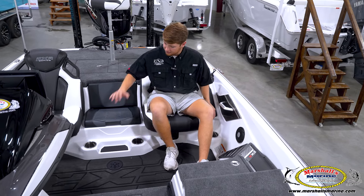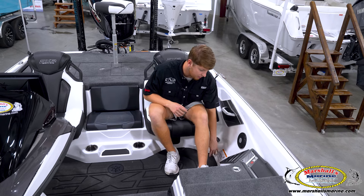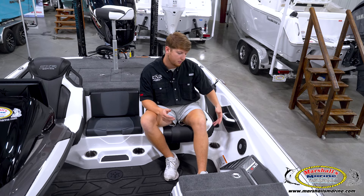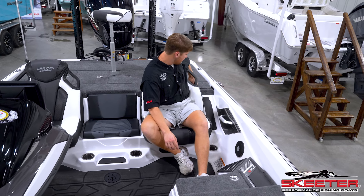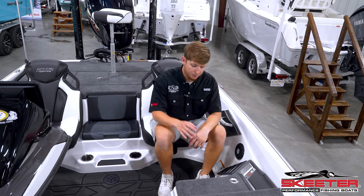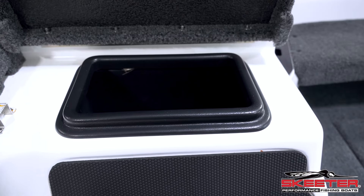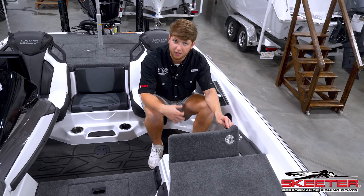Moving into the co-angler seat, you have easy access to the cooler. We have convenient rod storage right here — I've set up to eight rods in this thing with reels. You have the famous Skeeter rod strap to make sure those don't go anywhere, a crapper handle, and then a slam latch that goes right into the dry dock. I just use it for dry storage — phone, wallet, keys, pocket knife.